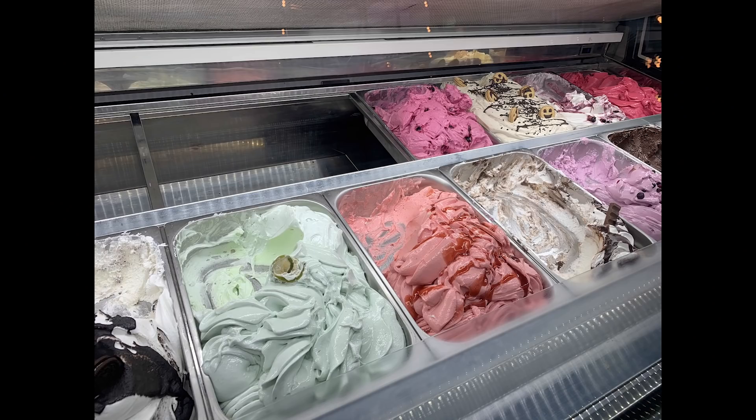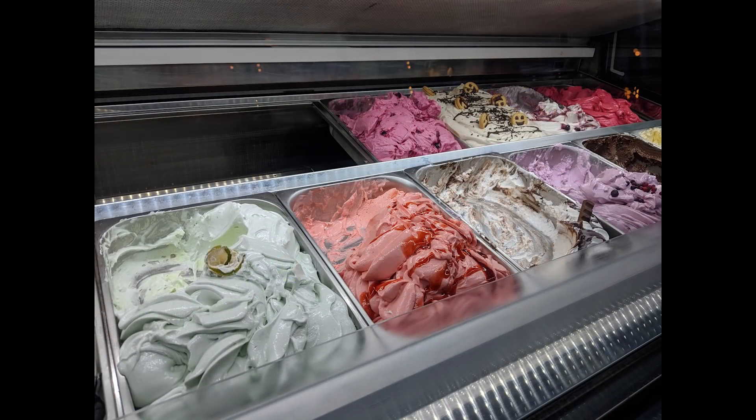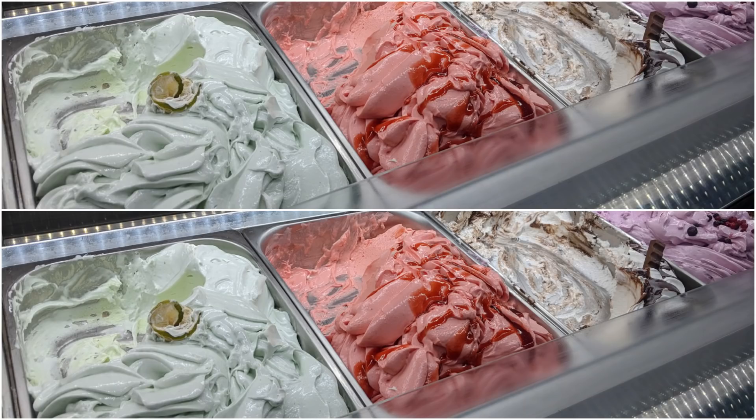I want to look at two more pictures. This one of some ice cream was taken with the iPhone XS, and here it is taken on the Google Pixel 3. They are very, very similar — putting them side by side, it's very hard to tell the difference. The colors are good, the depth is good, the shadows are good. They're both very, very good pictures, so I would call this a draw.